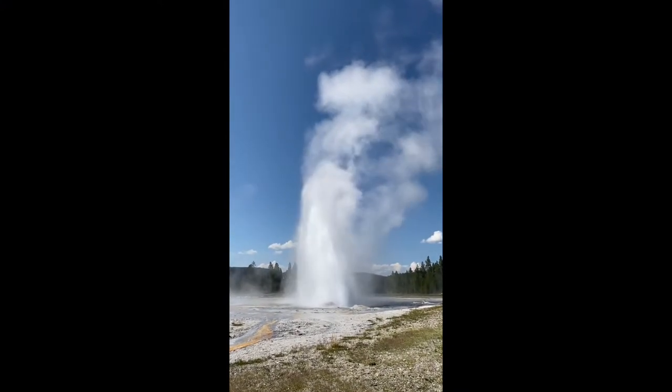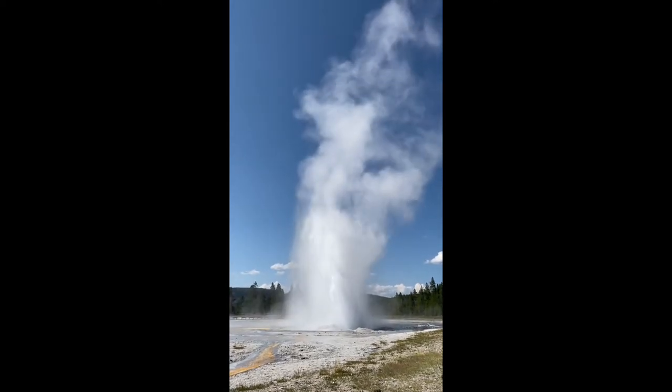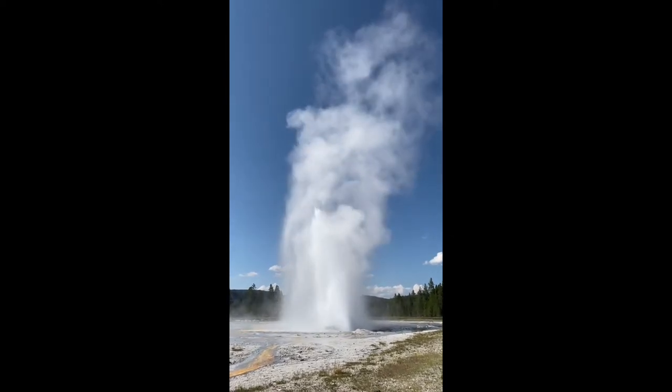Daisy Geyser erupts every 110 to 240 minutes and is one of the most predictable geysers in Yellowstone National Park.